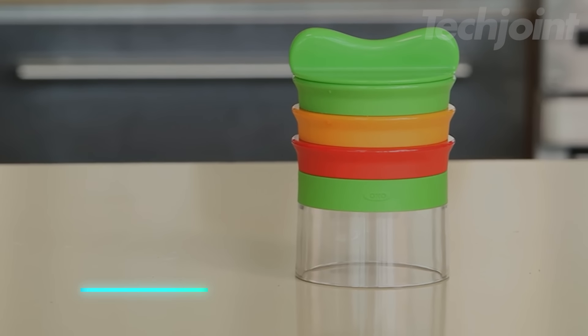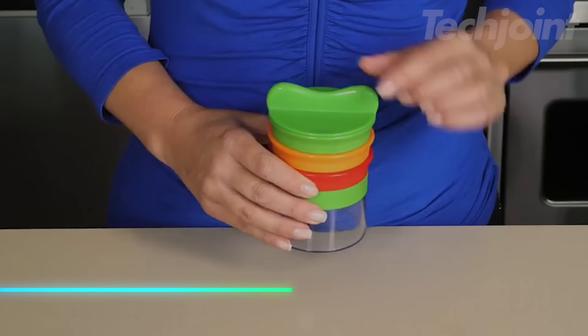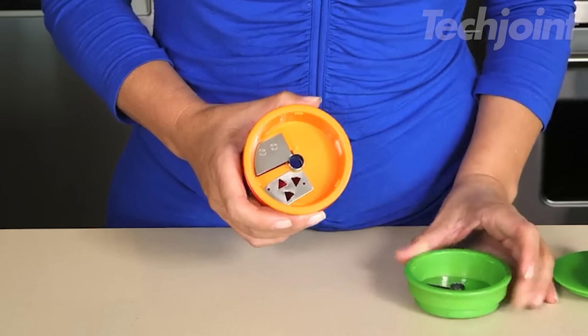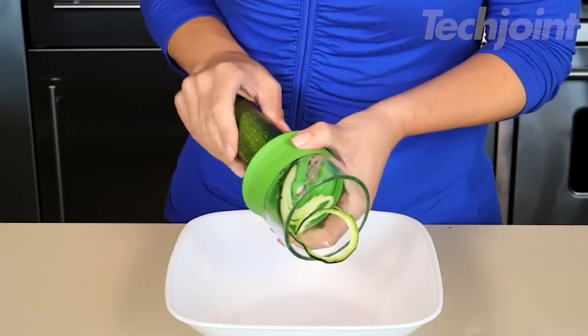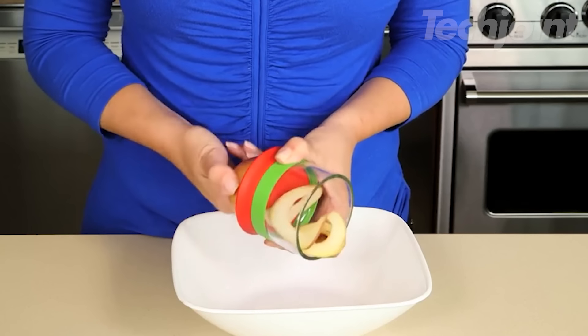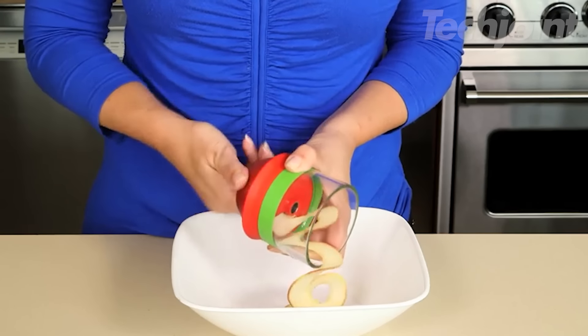This is a vegetable spiralizer that helps you create fun, uniform noodles from your favorite veggies. With three different blade sizes, you can make spaghetti cut, fettuccine cut, or ribbon cut noodles with ease. The food holder keeps your hands safe while you're spiralizing and during storage. Its open design makes it suitable for both long and round vegetables, so you can get creative in the kitchen.